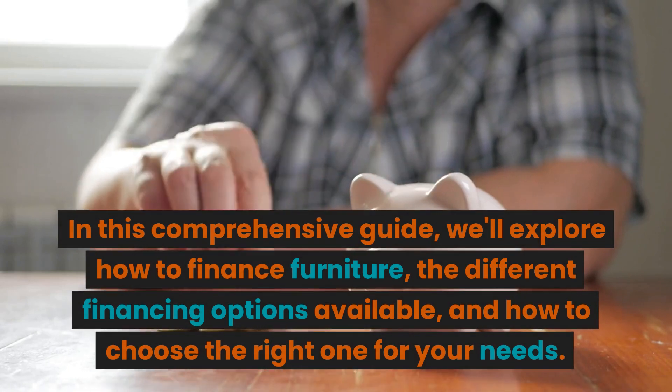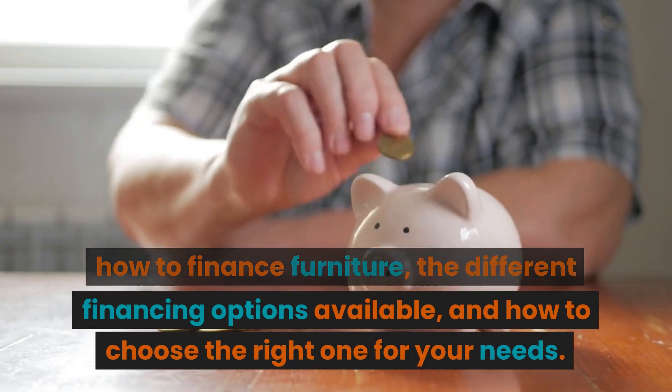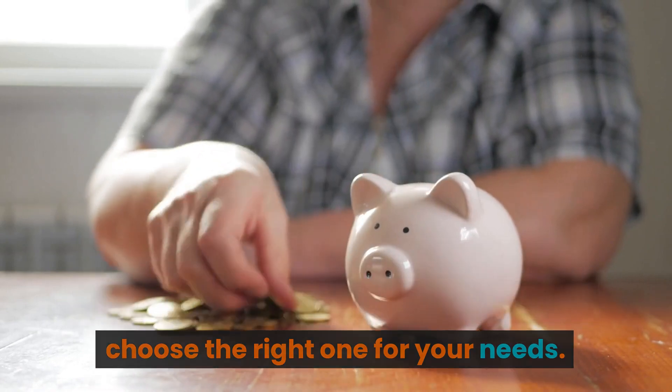In this comprehensive guide, we'll explore how to finance furniture, the different financing options available, and how to choose the right one for your needs.